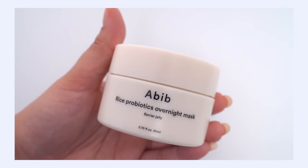First up, I want to talk about the A-Biv Rice Probiotics Overnight Mask Barrier Jelly. I think this is actually best for all skin types. It has a really pleasing texture, and it's particularly good if you're looking to achieve a lot of hydration on your skin. This is one of my newer picks — you may have caught it in my October Faves video — and this has quickly earned its place on my nightstand. Let's jump into the ingredients first.